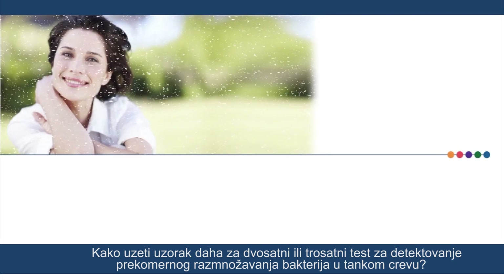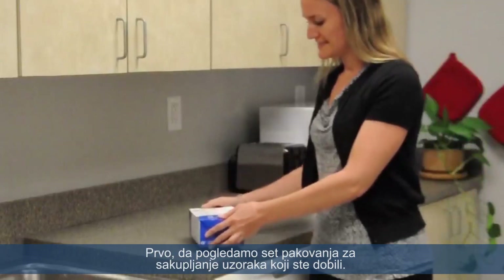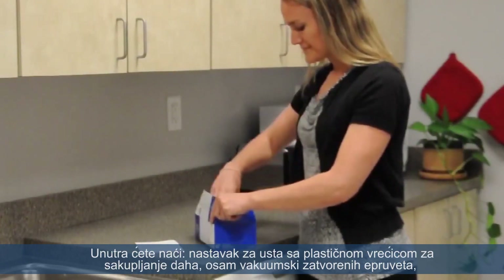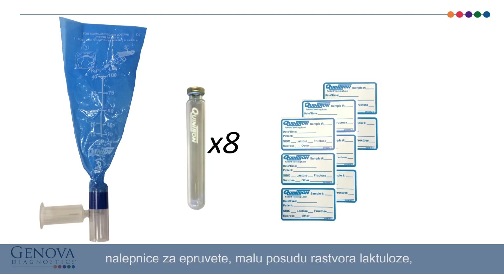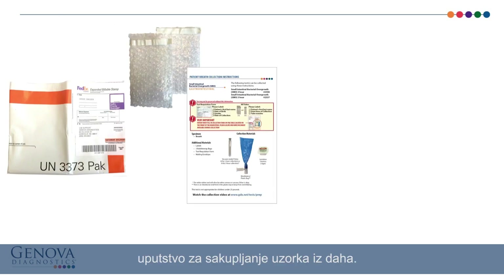How to collect a breath sample for the 2-hour or 3-hour Small Intestinal Bacterial Overgrowth Test. Let's examine the specimen collection pack you received from your health care provider. Inside you'll find a mouthpiece with breath collection plastic bag, eight vacuum sealed tubes, labels for the tubes, a small container of lactulose solution, a return mailing envelope, and your collection instructions.